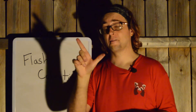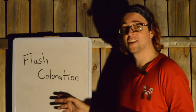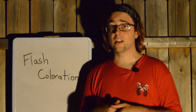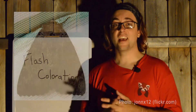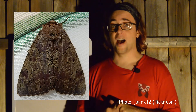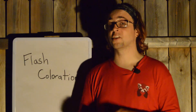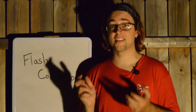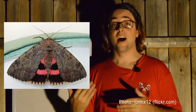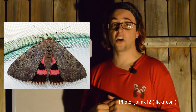Which brings us to fact number two. The Darling Underwing exhibits something called flash coloration. What this means is that when it's at rest, the Darling Underwing looks pretty bland and unremarkable — brown and black, kind of like the bark of a tree. However, as soon as it takes off and flies, we are treated to a beautiful flash of bright colors. This is a trait in all underwings; they all have these bright colors underneath their wings. On the Darling Underwing specifically, the underwing has bright red scarlet stripes.